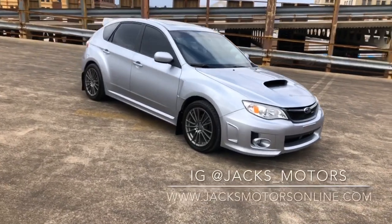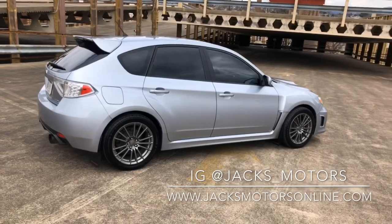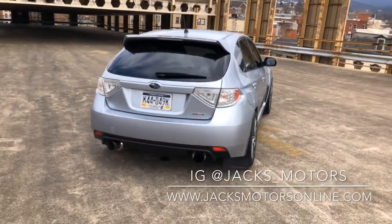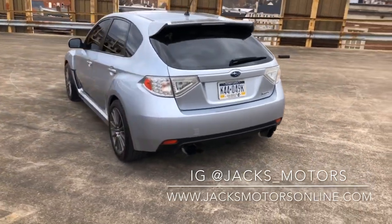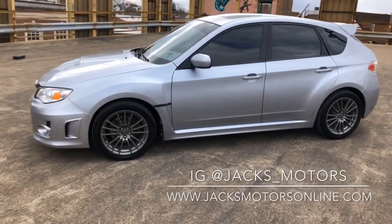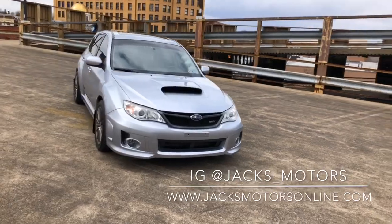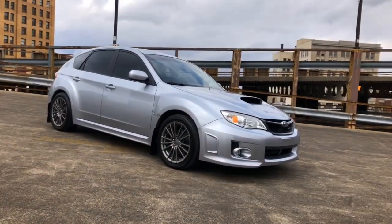Beautiful day to be in a WRX. We'll do a little walk around on the outside. We'll be right back.